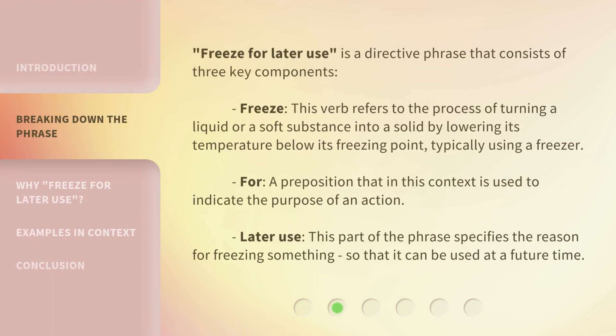Freeze for Later Use is a directive phrase that consists of three key components. First, 'Freeze' — this verb refers to the process of turning a liquid or soft substance into a solid by lowering its temperature below its freezing point, typically using a freezer. Second, 'For' — a preposition used here to indicate the purpose of an action. Third, 'Later Use' — this specifies the reason for freezing something, so that it can be used at a future time.